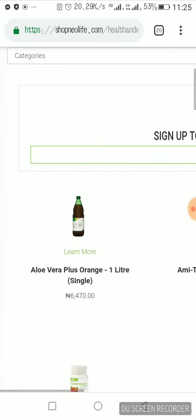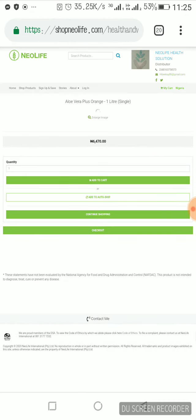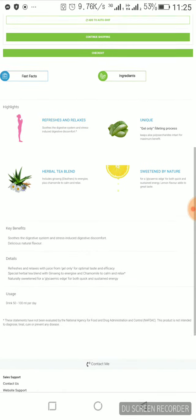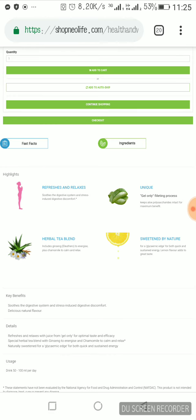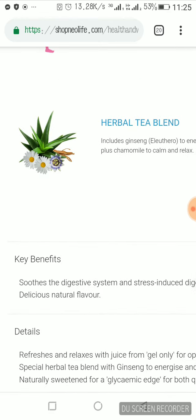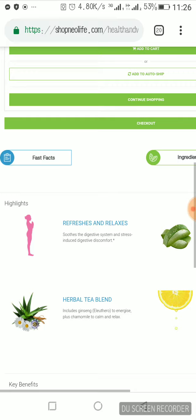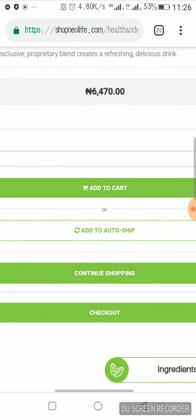Let me use this first one as a simple example. It's called Aloe Vera Plus Orange, one liter, and the price is 6,470. I want to show you how to buy this product online. When you click it, you can see all the details — the key benefits, usage, and the functionality of the product in your body system. And this is how you continue shopping.